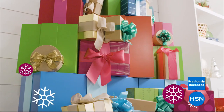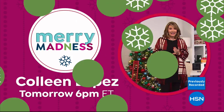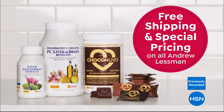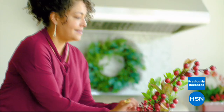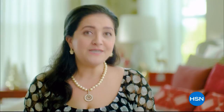It's Merry Madness at HSN — six flex pay on everything today and tomorrow. Don't miss Colleen Lopez tomorrow at 6 PM Eastern, plus Andrew Lessman live from his ProCaps Labs tonight at 11 PM Eastern and all day tomorrow with free shipping and special pricing on all vitamins and supplements through Monday. Flex pay is like Santa's little helper — get everything on your gift list with monthly payments, no interest or fees.